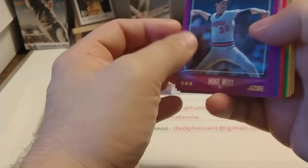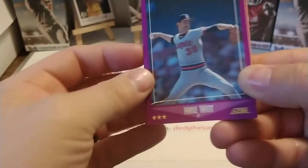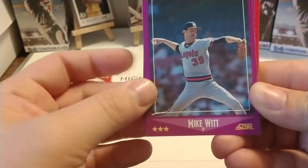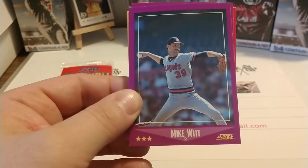Like I do, go on Trading Card Database and check out what they have. They have many different colors — very colorful sets. Score was always great with incorporating a lot of colors in their early days.